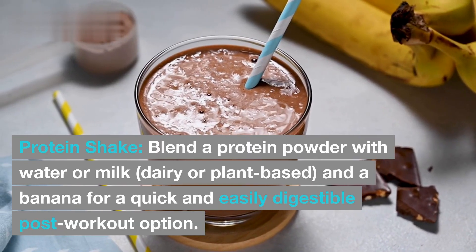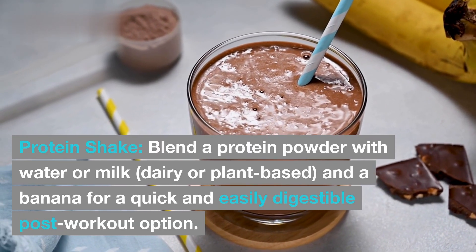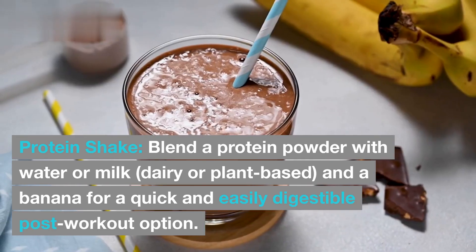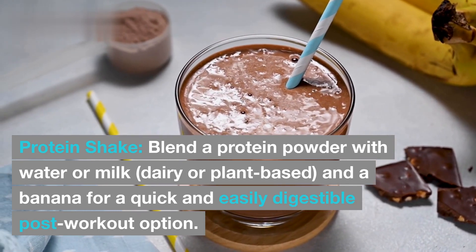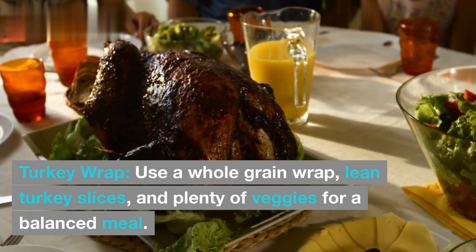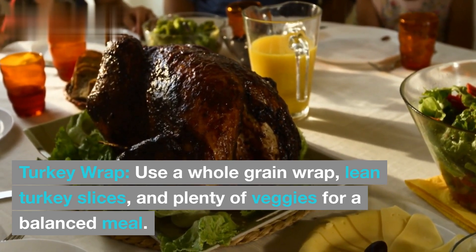Protein shake: blend a protein powder with water or milk — dairy or plant-based — and a banana for a quick and easily digestible post-workout option. Turkey wrap: use a whole grain wrap, lean turkey slices, and plenty of veggies for a balanced meal.